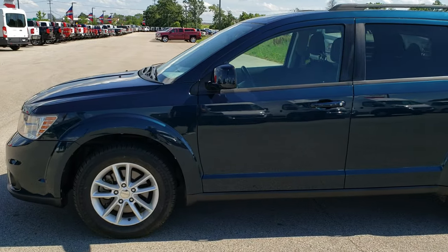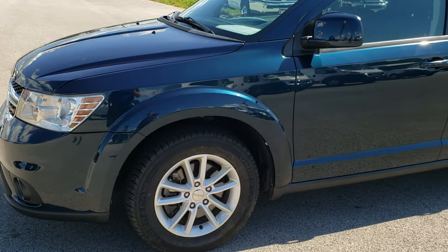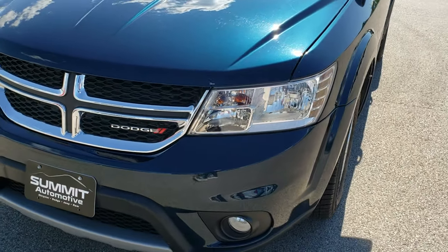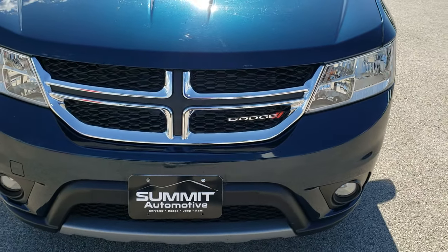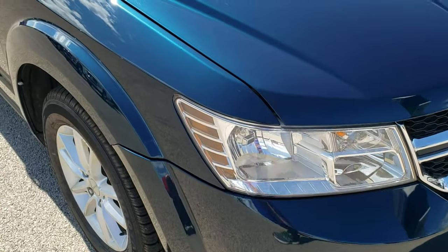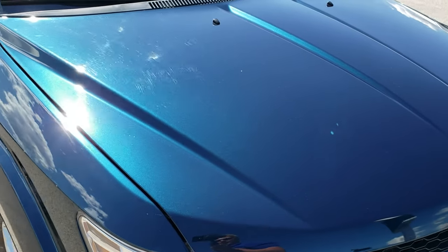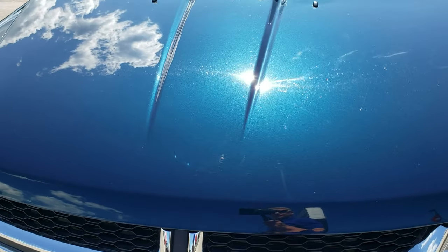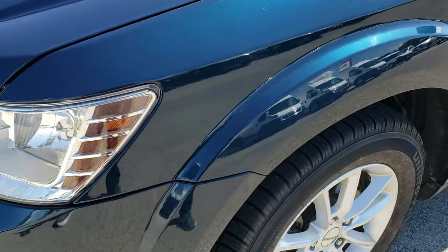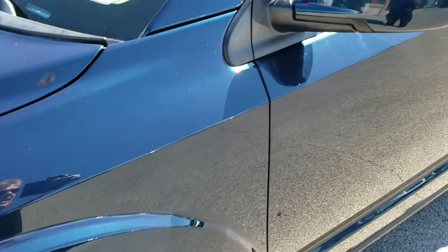This is stock number 8J442A. We are here at Summit Automotive in Fond du Lac, Wisconsin, your new and used Dodge headquarters. Today we are checking out this super clean 2013 Dodge Journey. This vehicle has the 2.4 liter four cylinder motor. From this HD video you will be able to tell that this Journey is in exceptionally nice condition all the way around, inside and out.